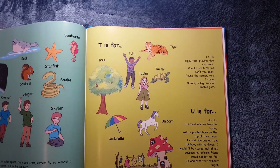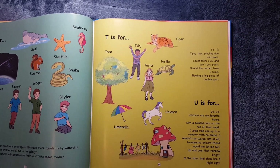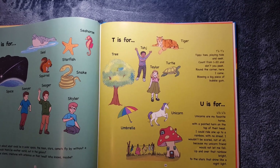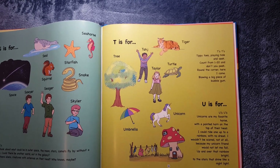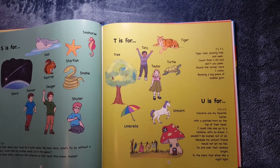T is for Taj and Taylor. It's also for Tiger, Turtle, and Tree. T's, T's. Tippity tippy toes, playing hide and seek. Count from one to twenty, and don't you peek. Round the corner, here I come, blowing a big piece of bubble gum.